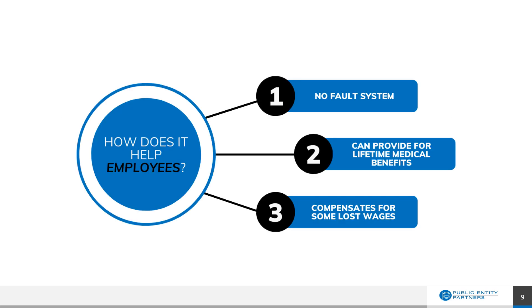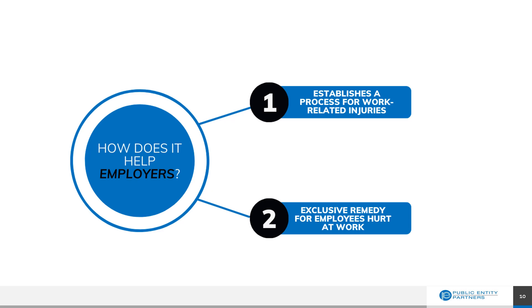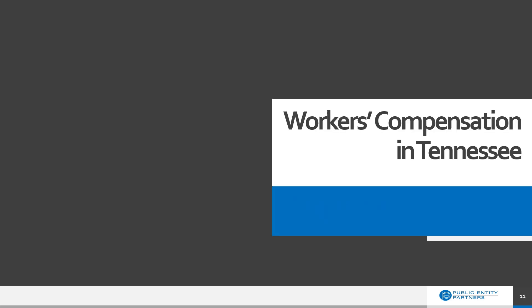Workers' compensation helps employees by providing a no-fault system, providing for potentially lifetime medical benefits should that need arise, and can compensate for some lost wages. Workers' compensation also helps employers by establishing an orderly process to follow for all work-related injuries or illnesses, and it is the exclusive remedy for employees hurt at work. This means that in exchange for the defined benefit they receive under workers' compensation, injured employees give up the right to sue their employers for work-related illnesses and injuries. Now let's take a look at the specific workers' compensation laws in the state of Tennessee and the processes that we are required to follow.